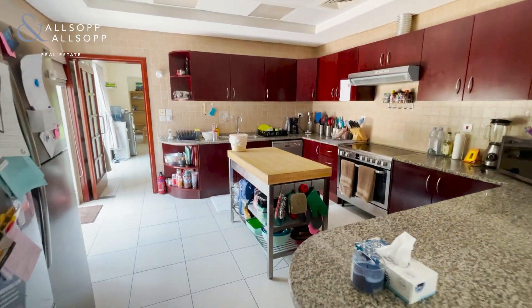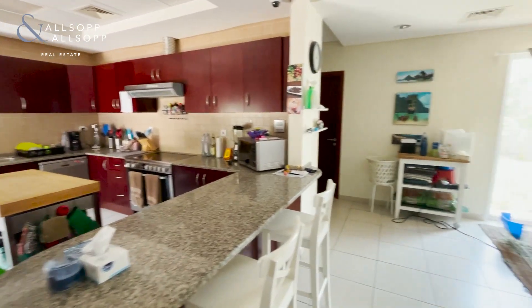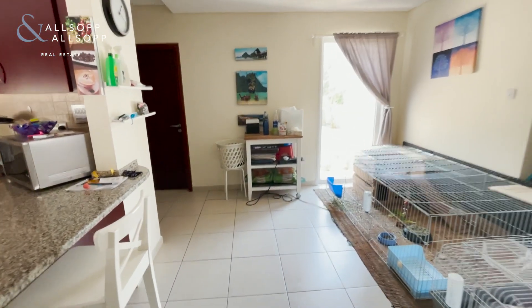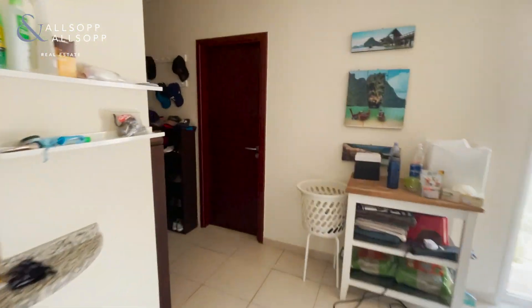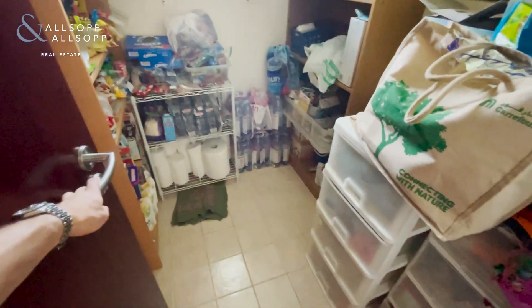It's an ample size kitchen, so plenty of space for cooking or socializing. And then just around the corner here you have a pantry and storage room.